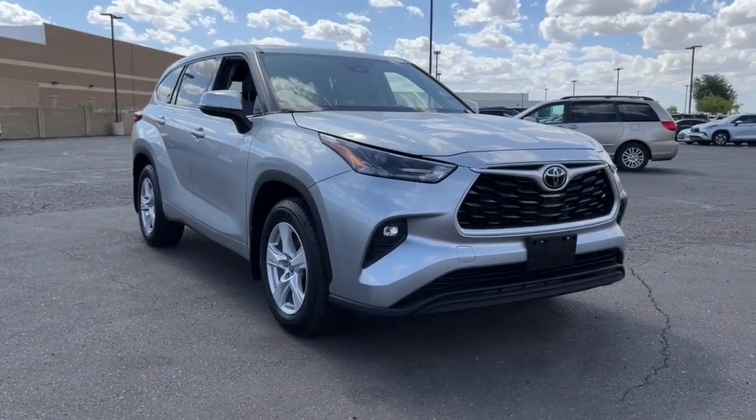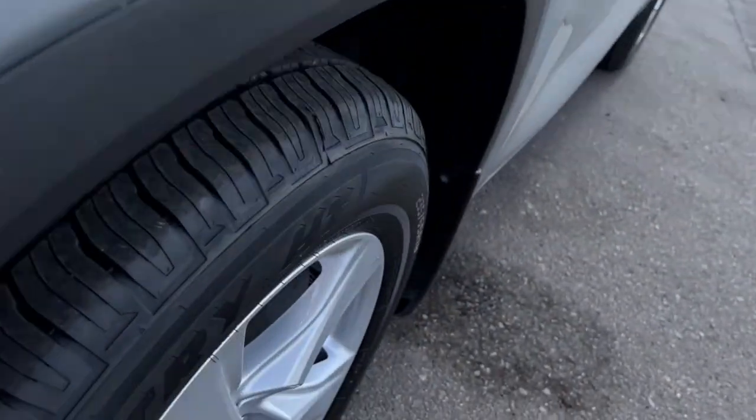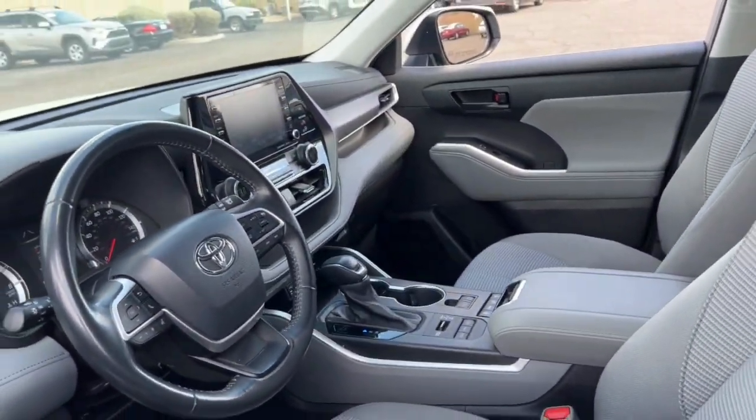Pre-Collision System, Lane Departure Warning, Keyless Entry, All-Wheel Drive, Keyless Start, Satellite Radio, Fog Lamps, Heated Mirrors, Remote Engine Start, V6 Cylinder Engine.